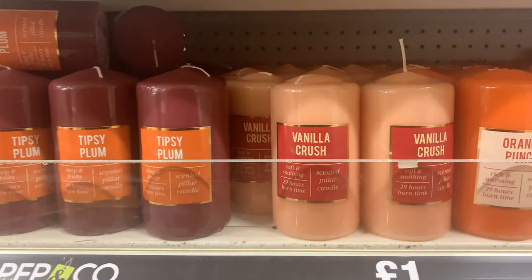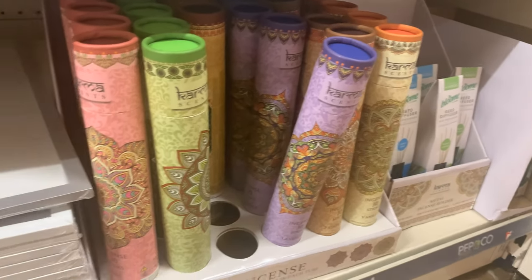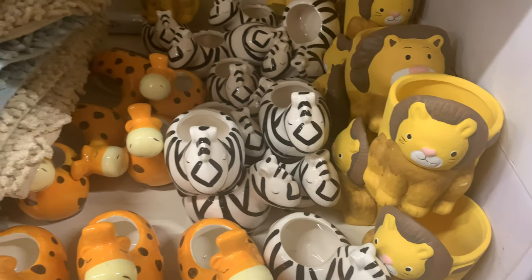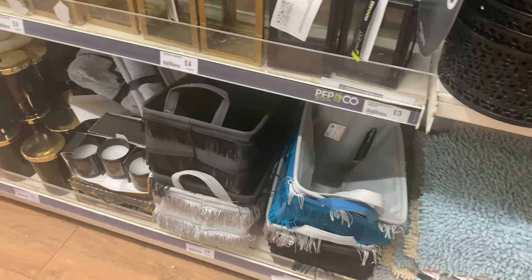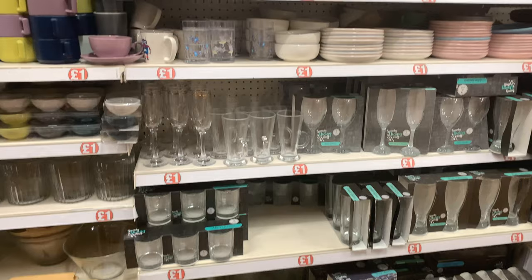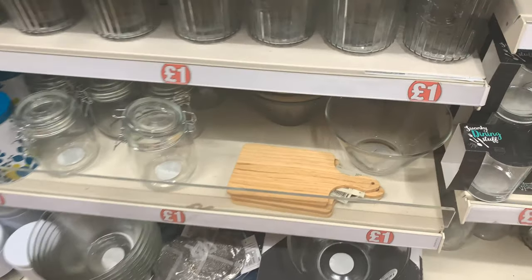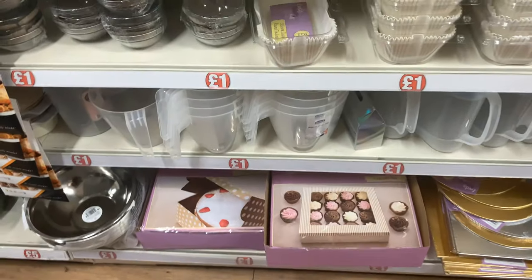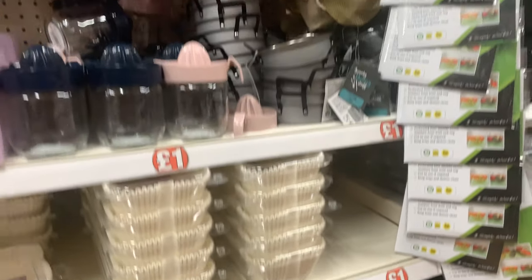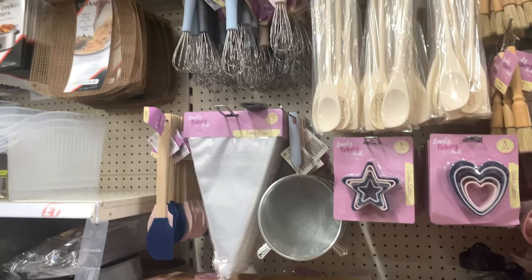This is the home section. You've got lots of candles in really nice autumn/winter colors, some photo frames, and incense sticks at the bottom that look really nice. These pots and vases look really cute. I love those fringe baskets as well. You've got some gold-toned interior pieces, all the glasses and mugs. There's a baking section too — baking boxes, trays, jugs, cutout shapes, rolling pins, and all the utensils.